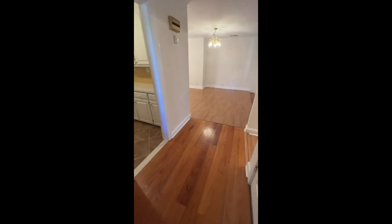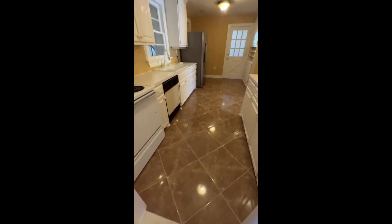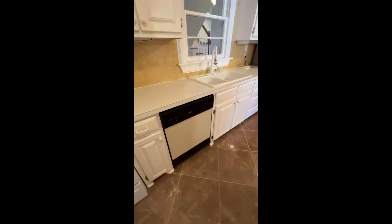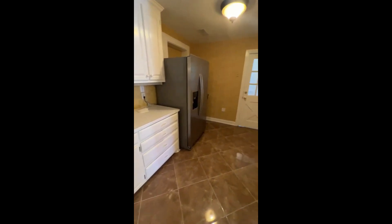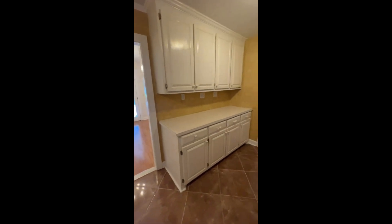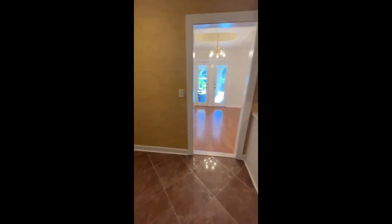Coming into the property, you have this little foyer area with nice hardwood floors that transition into the living spaces, and it immediately segues into this lovely kitchen with beautiful shiny tile floors. The appliances are a little older — an older stove, older dishwasher — but everything is functioning and works great. There's lots of cabinet space, some shallower cabinets for spices over one side, and another full set of cabinets with a buffet area for food prep.